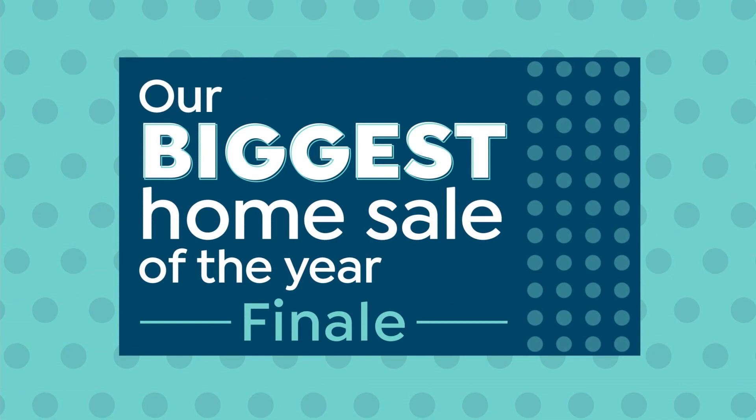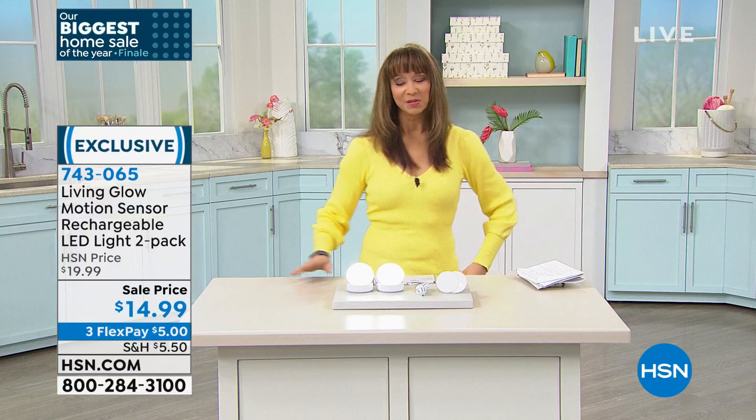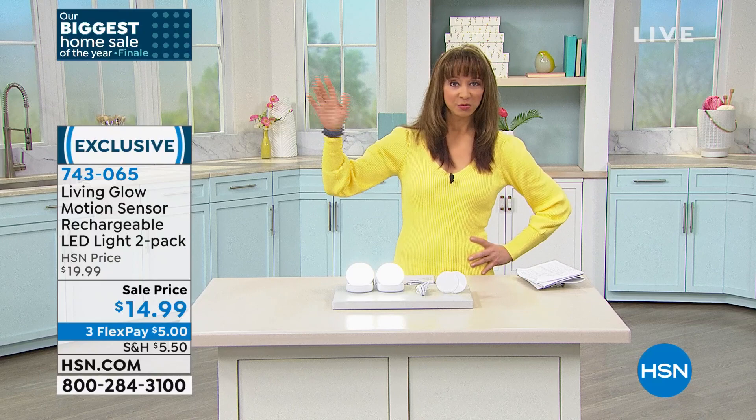Welcome in. Nice to have you here at HSN. It is the last hour of our biggest home sale of the year here at HSN. I'm Shannon. We had a lot of shenanigans today — there was a tornado warning. The city of Pinellas Park actually called my phone. I was in a meeting and alarms and sirens were going off. My day kind of got ahead of me.